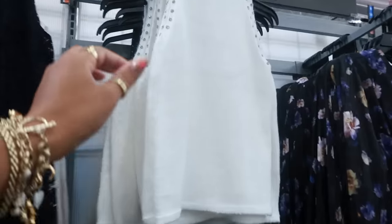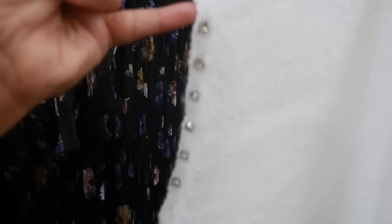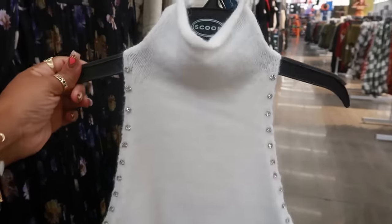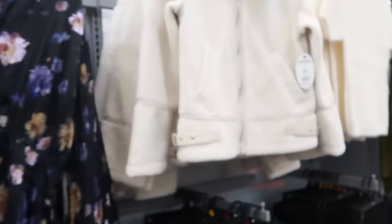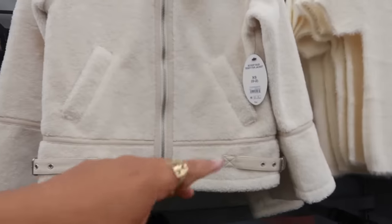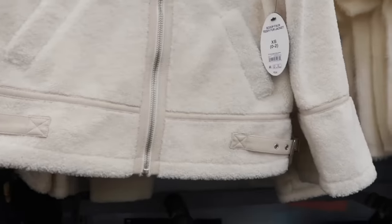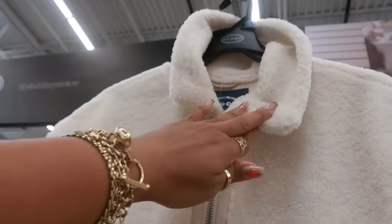Look at this top right here with the bling down the arms — on both sides. This is $22. Oh, I like this jacket for $54 — a scoop faux teddy fur jacket with the buckles. You got the buckle at the neck as well. I do see a 2X back there.